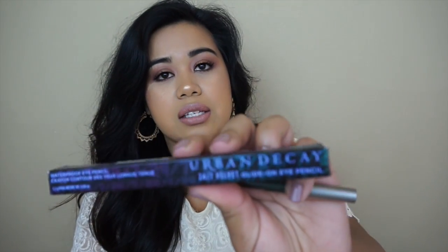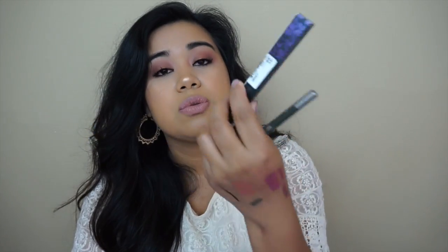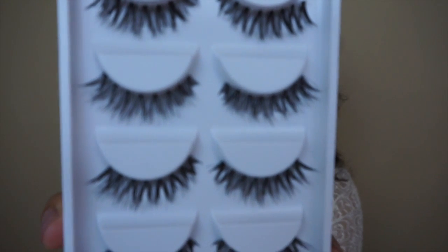The next item I picked up was from Urban Decay — it's a 24/7 Velvet Eyeliner and this one was $5.97, so I just picked it up. It's a really pretty green olive color which I wanted to use for a pop of color.